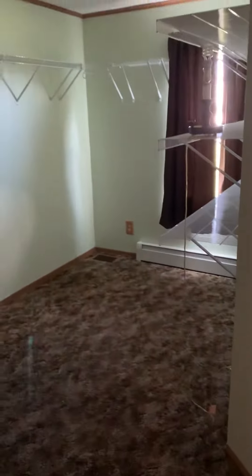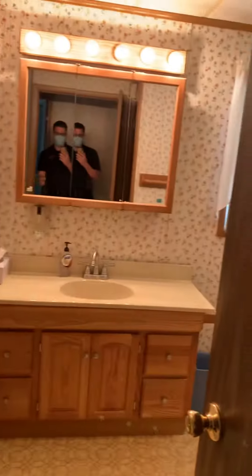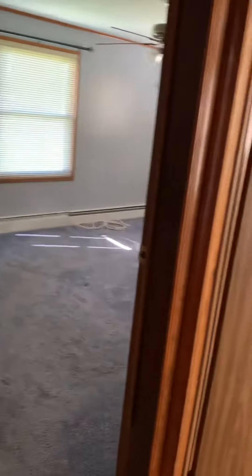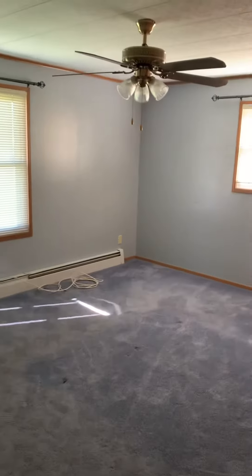Here's one bedroom right here. Here's the bathroom right here. Here's another bedroom — really nice and spacious. And here's the last bedroom.